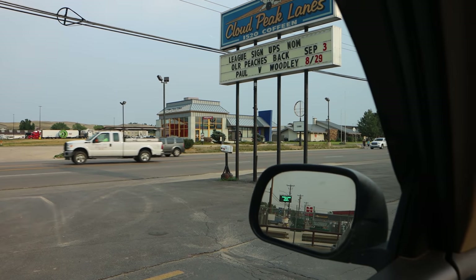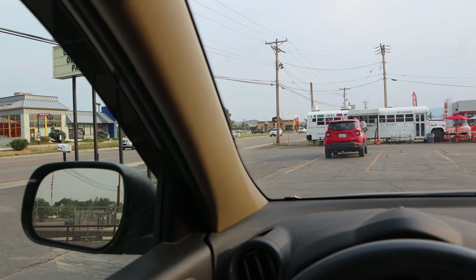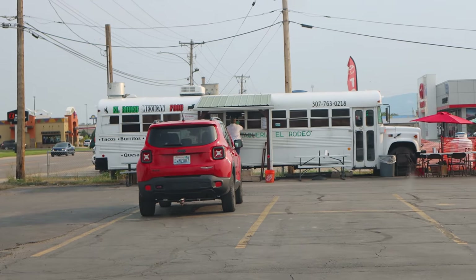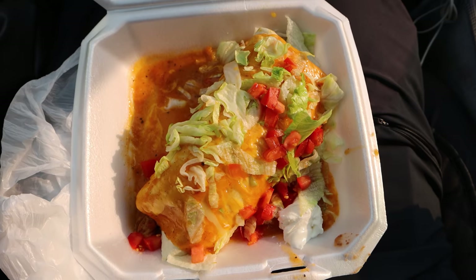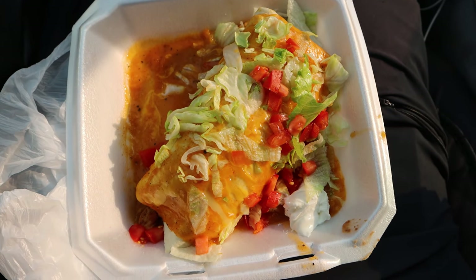I'm out of the mountains now. I'm in a town called Sheridan - decently sized, there's a Walmart and a bunch of restaurants. I decided to go to a Mexican food bus for dinner and I got a fajita burrito. Never heard of such a thing, but I like fajitas and I like burritos, so I decided to give it a shot. That burrito was incredible. I'm full and happy.